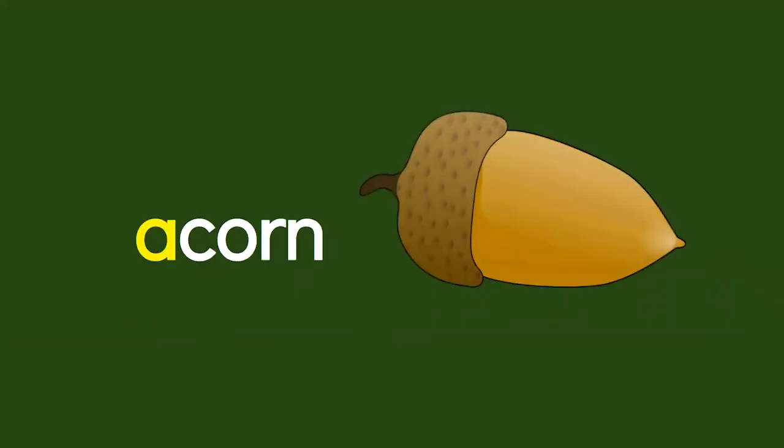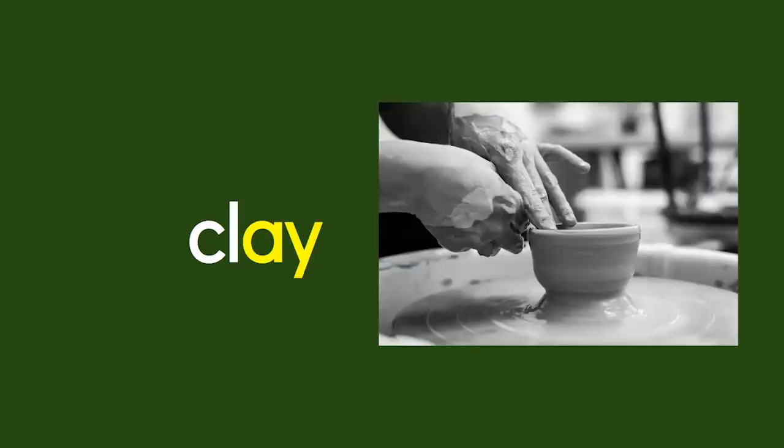Sometimes the A at the beginning makes the long A sound by itself — A-corn. A-Y together makes the A sound: K-L-A-Y. Clay.